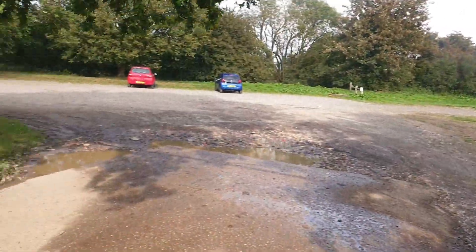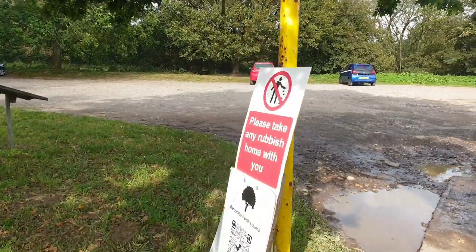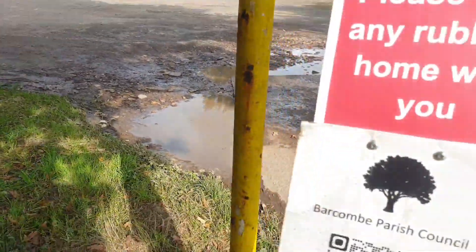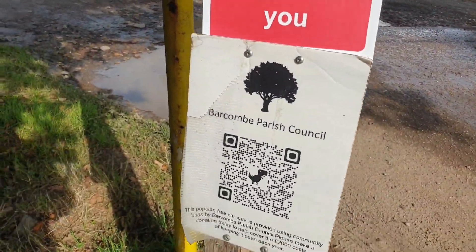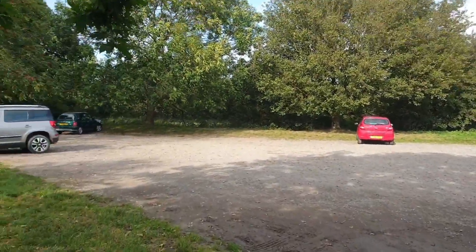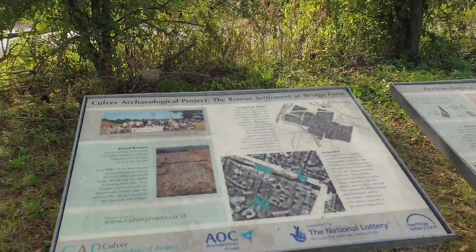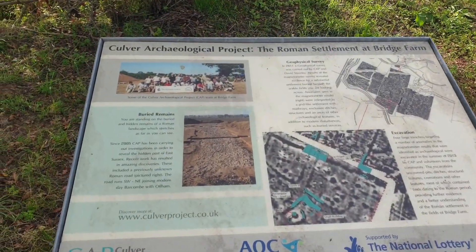No gates to lock. Just signs and that rubbish. It doesn't say you can't camp here. Barcham Parish Council. Yeah, look at this — that's going to take a lot to read.